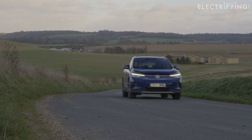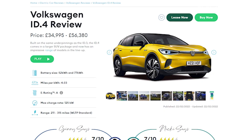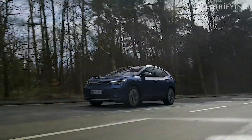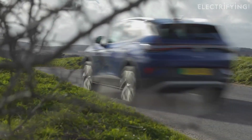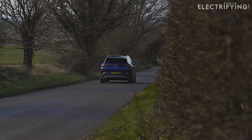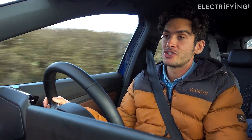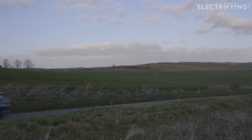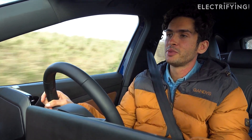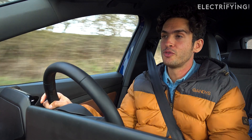When looking for a used ID.4 the many different versions can be a little intimidating. For a full rundown of flavours available, head to electrifying.com. The choice matters because depending on which combination you go for, performance varies from 213 miles of range for the Life Pure to 320 for the Life Pro Performance. The bigger battery gets 125kW DC charging, slightly less for the smaller. I'd really recommend the Style or Family trims — they get over 300 miles of range, decent kit, and being the most popular there are more on the used market.